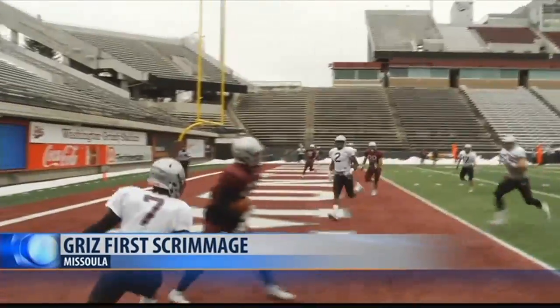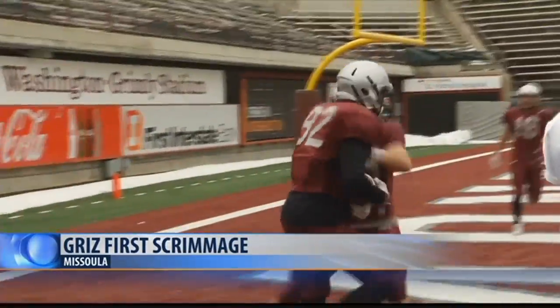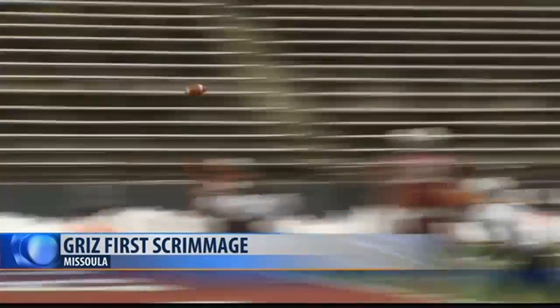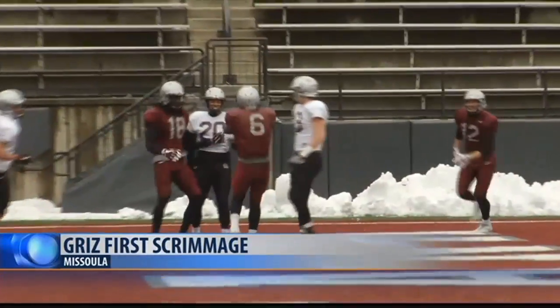Sneed taking the first snaps today — the former UNLV and junior college player tosses it up, and Samori Torre gets it for the 22-yard score. A little later, Sneed rolling out finds Keenan Curran over the middle for another touchdown.